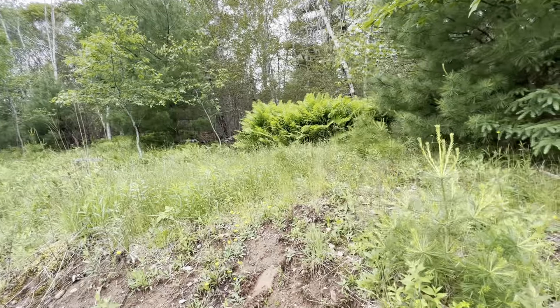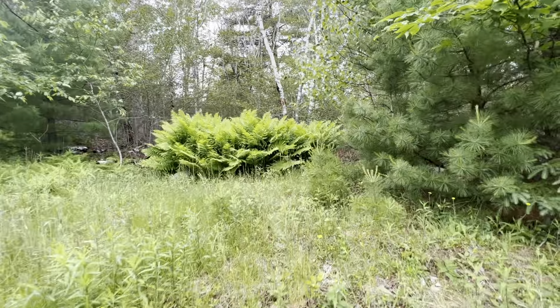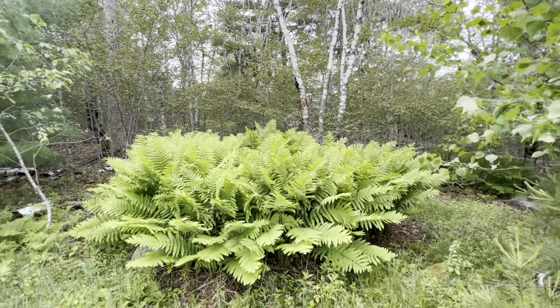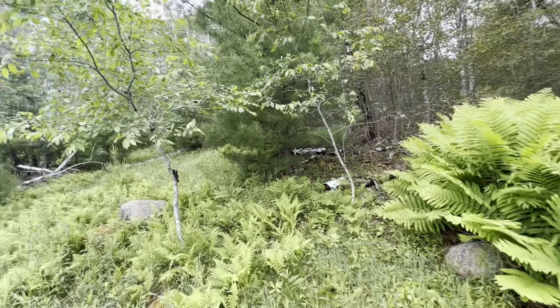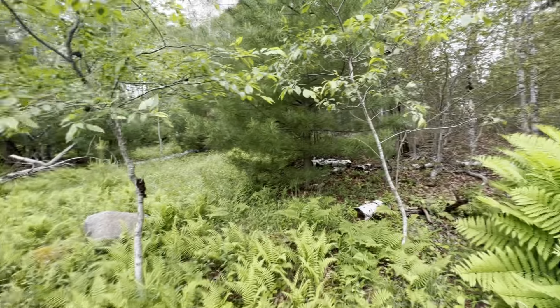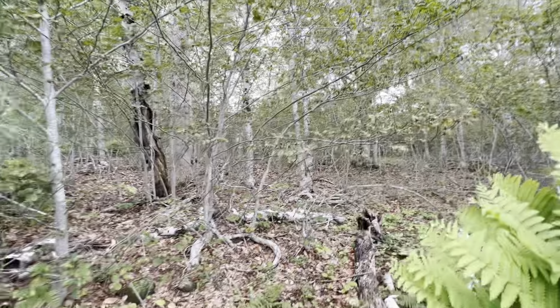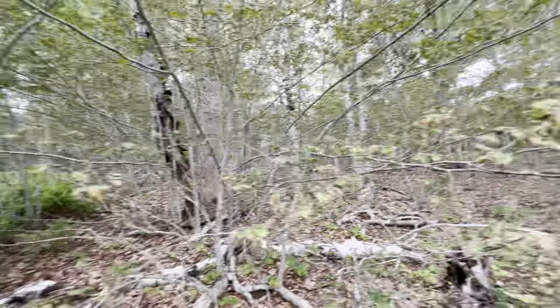I'm doing a little bit of climbing up that little bank, but here we are. It seems to level off around here. An engineer would support what would need to be cleared and where the best area would be for a build.